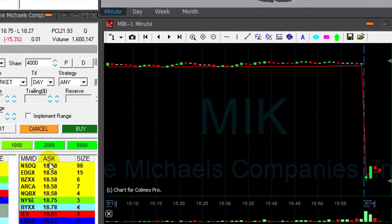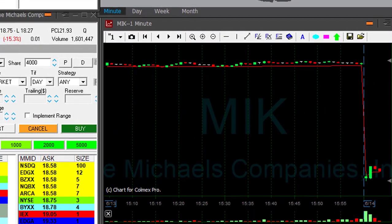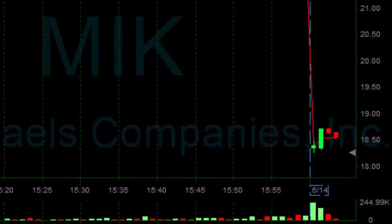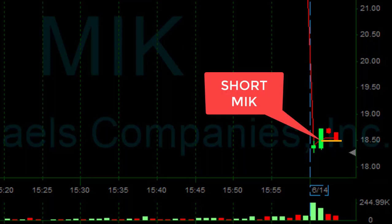I like MIK. I really like this one. It's down 15%. When the stock is down 15% it doesn't usually have much of a choice — should get and go, meaning continue to move lower. I'm about to short it, 4,000 shares. Getting ready here to the $18.50, shorting now.